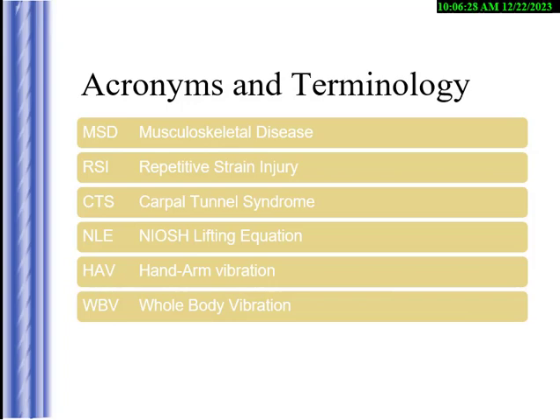There are going to be a lot of terms. You've got OSHA — Occupational Safety and Health Administration — and NIOSH — National Institute for Occupational Safety and Health. Then we have musculoskeletal disorders, or MSDs, which are the ergonomic injuries. Repetitive strain injuries, carpal tunnel syndrome — a wrist problem from repetitive motion and typing — and the NIOSH lifting equation, or NLE. Also hand and arm vibration and whole body vibration.